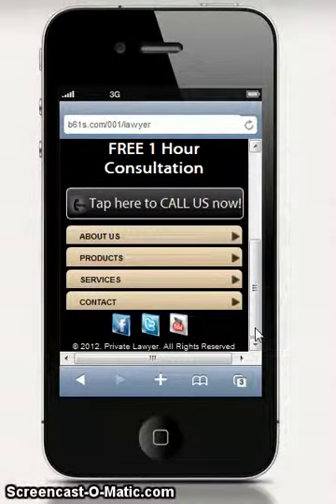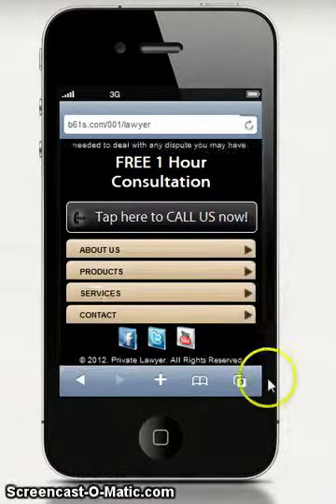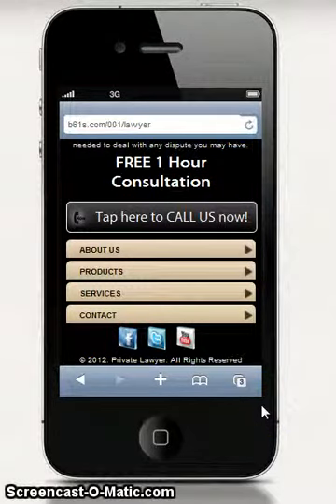If your site is not mobile optimized like this one, you're going to get none of that traffic — because visitors will just hit the back button and go to your next competitor in the list, whether on Google or in the ads they're looking at.